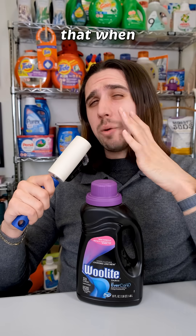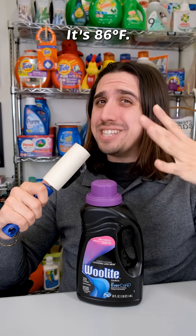Also, you should know that when it comes to cold water in laundry, it isn't that cold. It's 86 degrees Fahrenheit — that's 30 degrees Celsius.